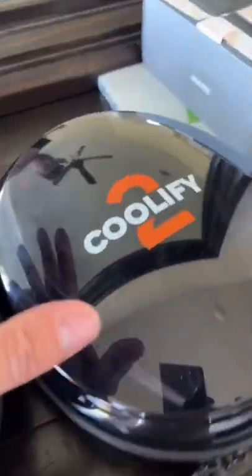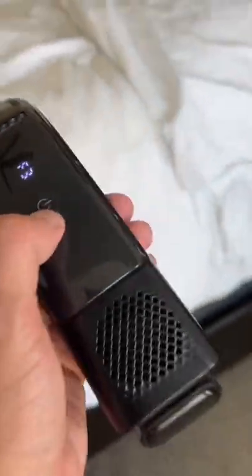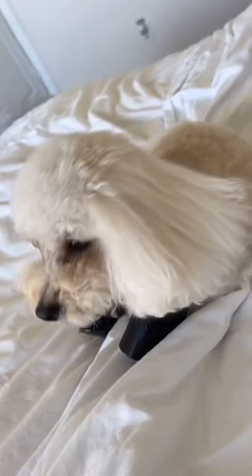It's over 100 degrees outside, so let's cool off with the Coolify 2. My dog just got back from being outside — he had to use the restroom. I actually put this on him and he just stays there letting the cool air blow his ears. He loves it.